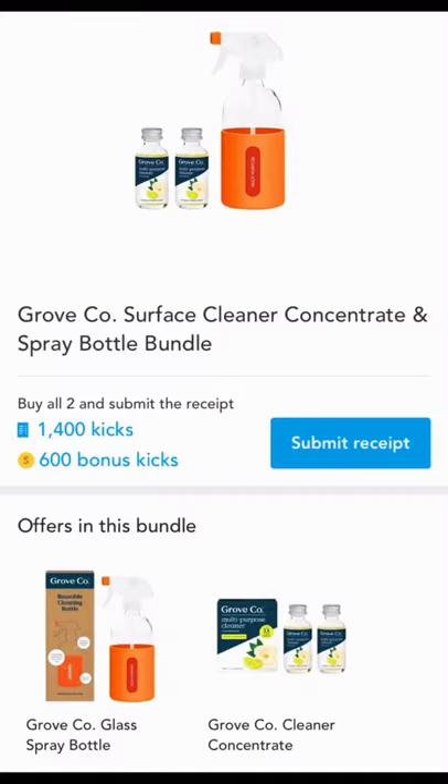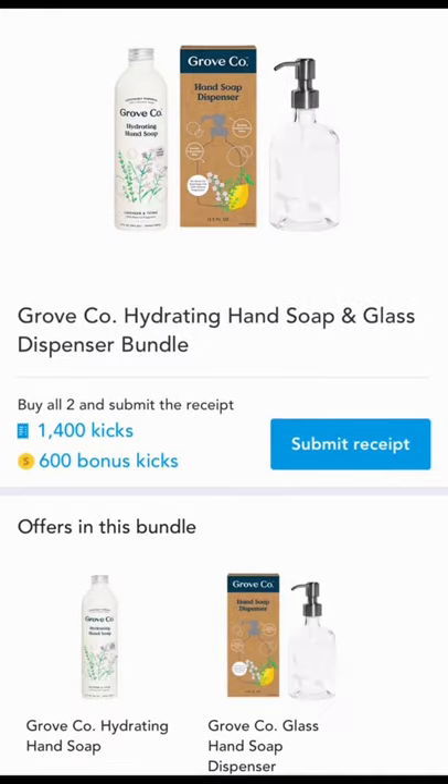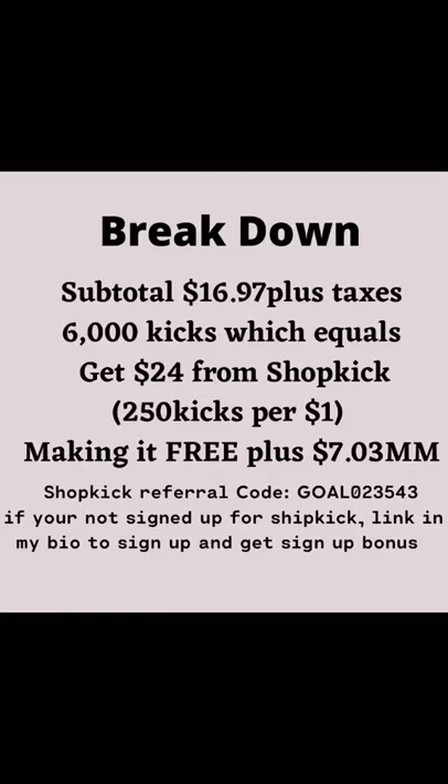Then we're going to scan our receipts in Shopkick and we're going to get 2,000 kicks for each bundle. We're going to have three bundles totaling 6,000 kicks, which is equal to $24. So at the end, it's going to be free and a $7 money maker!